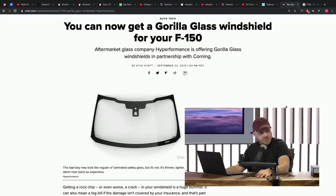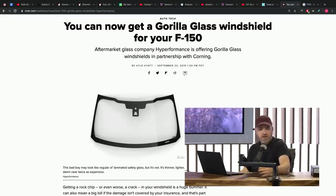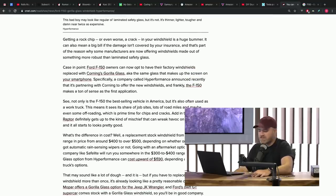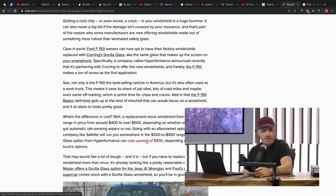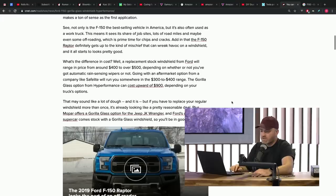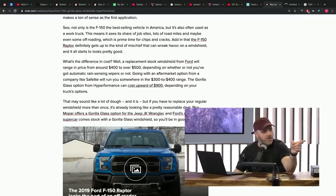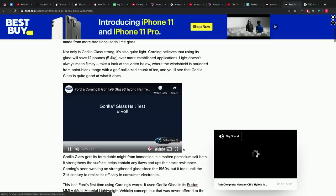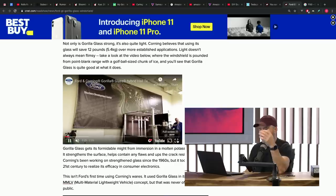It will be more expensive — sold as a high-performance option at $900 excluding installation — more than a typical glass windshield, but presumably you'll have to replace it a lot less. This could be the start of a trend. Ford actually has a bit of history with Corning's Gorilla Glass — the Ford GT supercar, which is made in Markham by the way, already has a Gorilla Glass windshield, but that's very limited production. The F-150 is a massively popular vehicle, so the application here is much more significant from an industrial perspective.